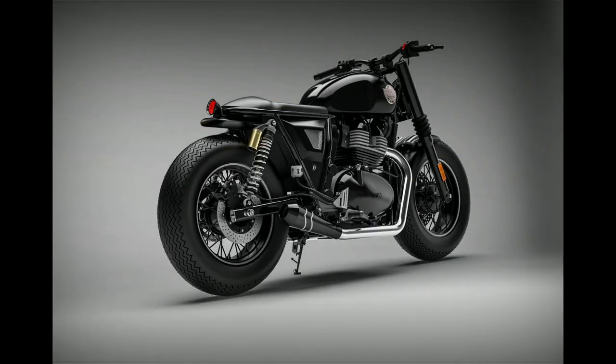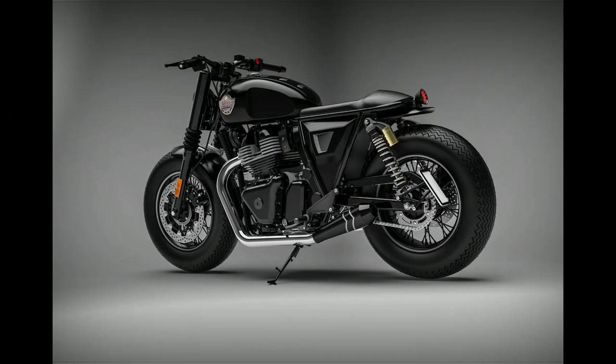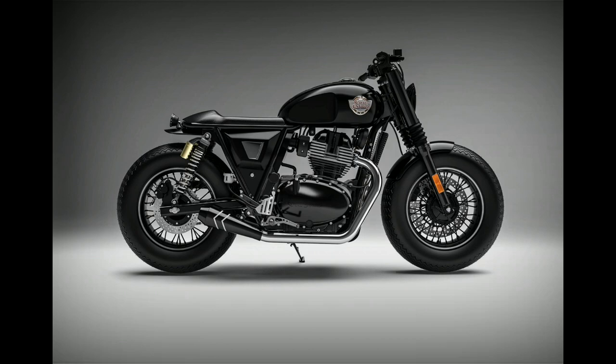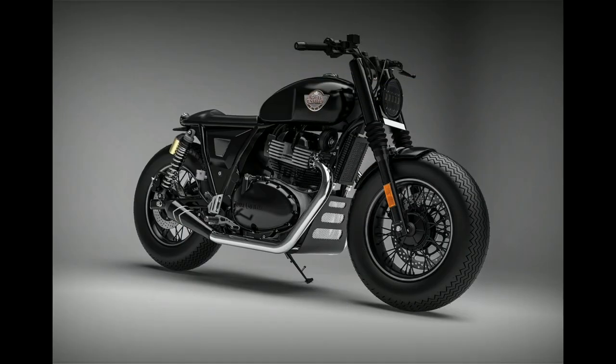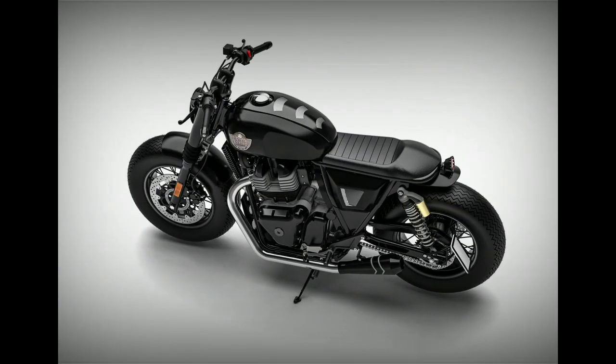The rendering doesn't tell the full story, but we are confident that the modified bike would look so much greater. Nevo Motorcycles is charging Indian rupees 1,90,000 to convert the stock Royal Enfield Interceptor 650 into the Tamaraj, the king of darkness. The duration for the entire conversion process is 2 to 3 months.